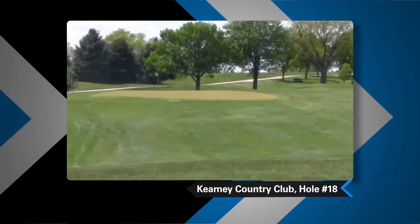Hi, I'm Matt Shainer. I'm the GM and Director of Golf out here at Kearney Country Club. And we'd like to talk to you a little bit today about how to manage your game and how to manage the golf course.